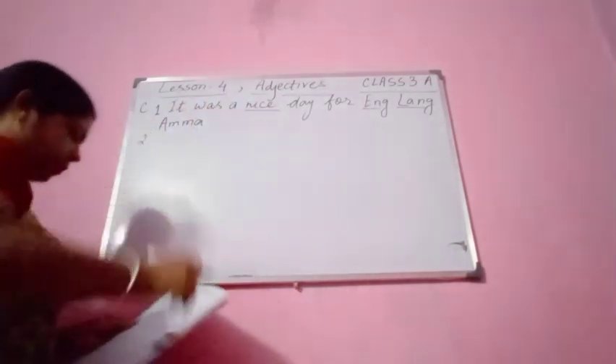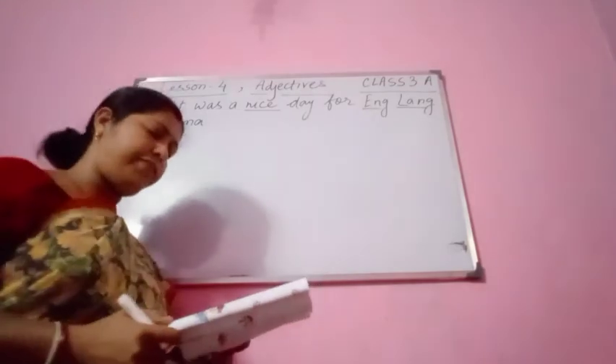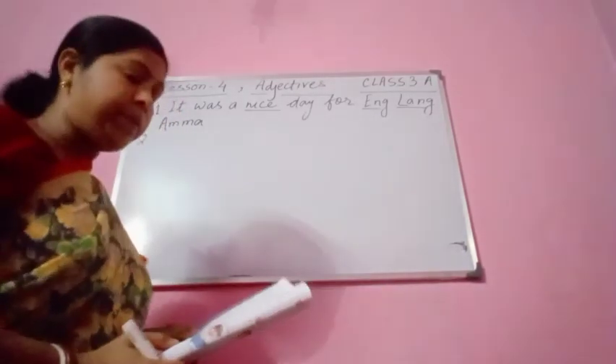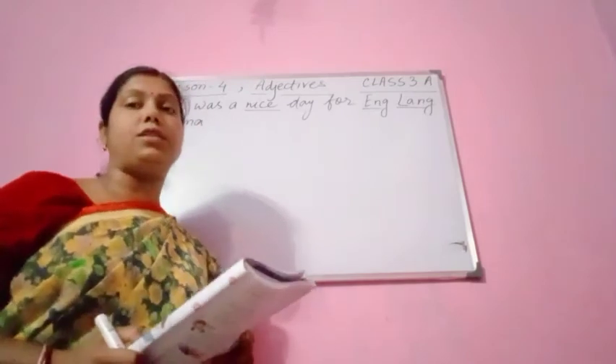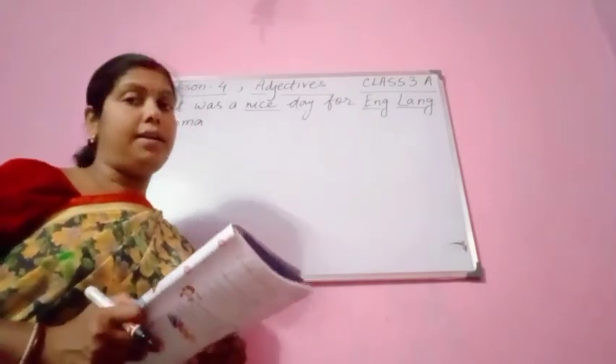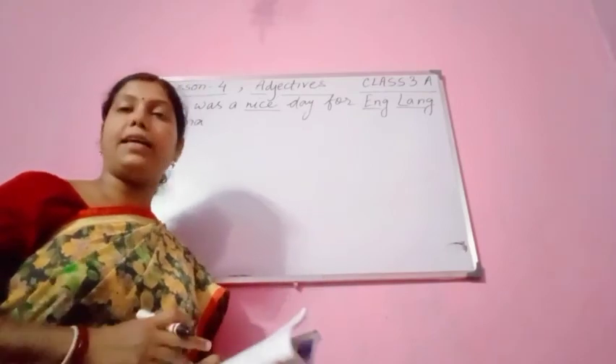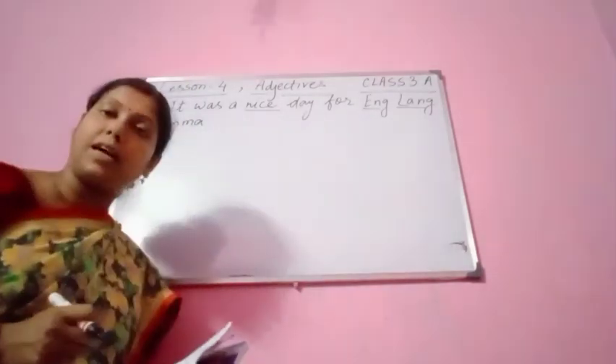Number 2, you see. Let me tell you one more thing — we are using the adjectives before the nouns, so keep that in mind. In 'It was a nice day for Amma,' 'day' is the noun.